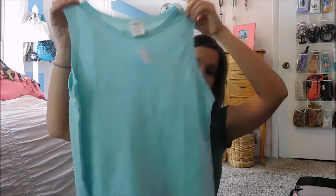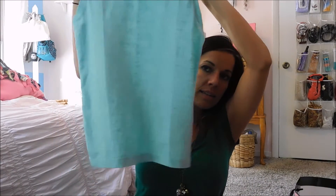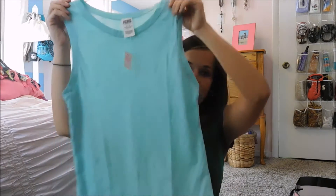And then I got a tank top — just a simple mint green tank top. This was $22.95. I just liked it for summer. I thought it was a really pretty color. I'm really into this mint green right now for some reason.